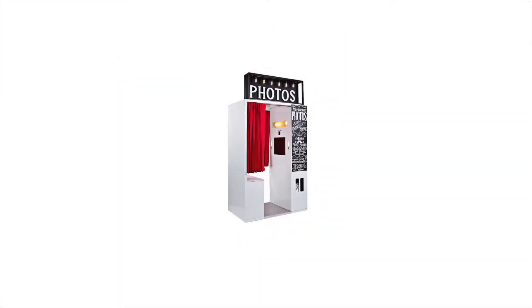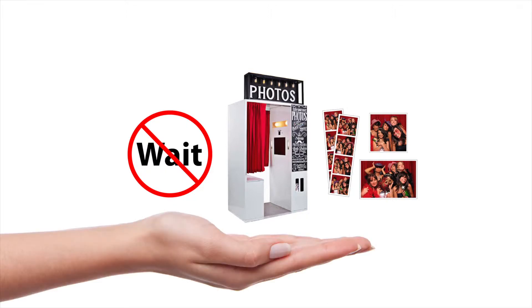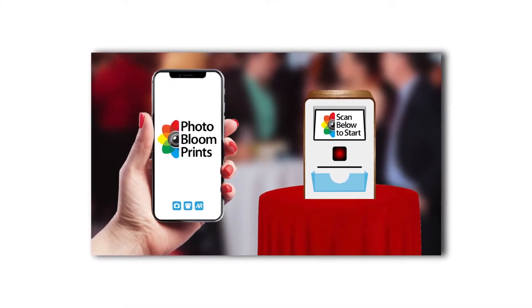But wouldn't it be great if there was no waiting to take or print your photos? How about having more than one print size? Or what about being able to move the photo booth camera around, free to take and print photos of any part of the event? Well, that's exactly what we allow you to do. PhotoBloom Prints is an innovative camera app and printer system that will change the photo booth industry.